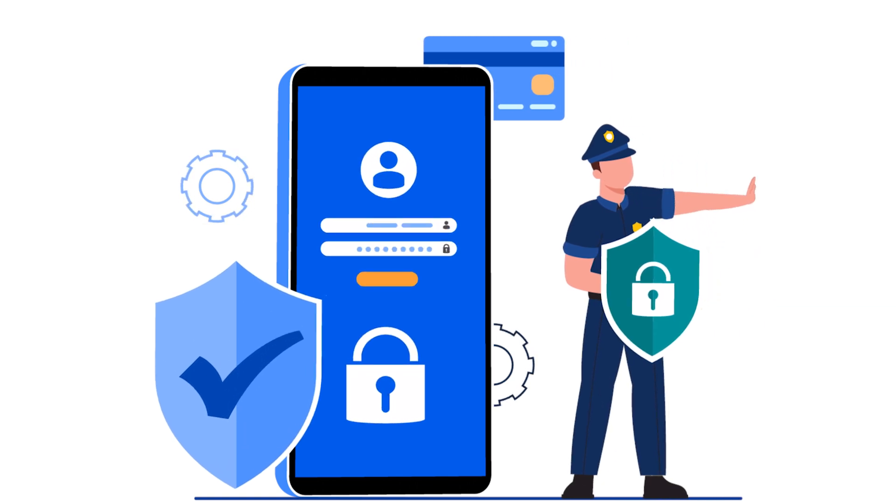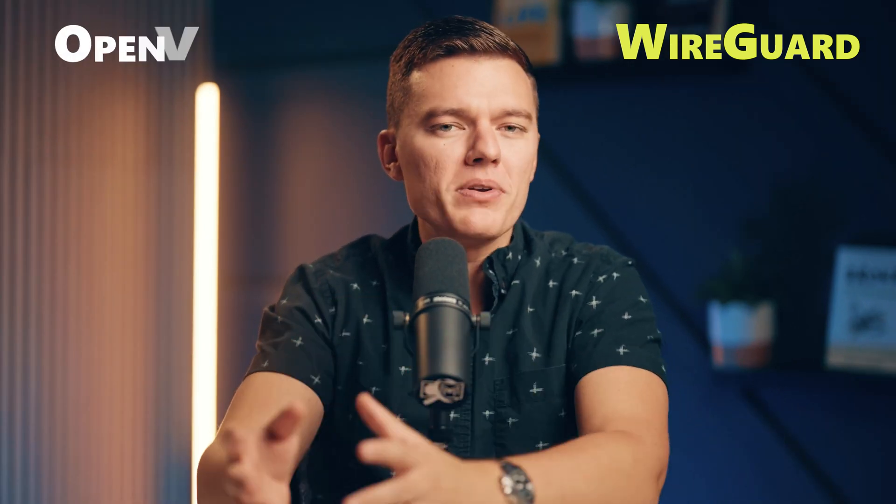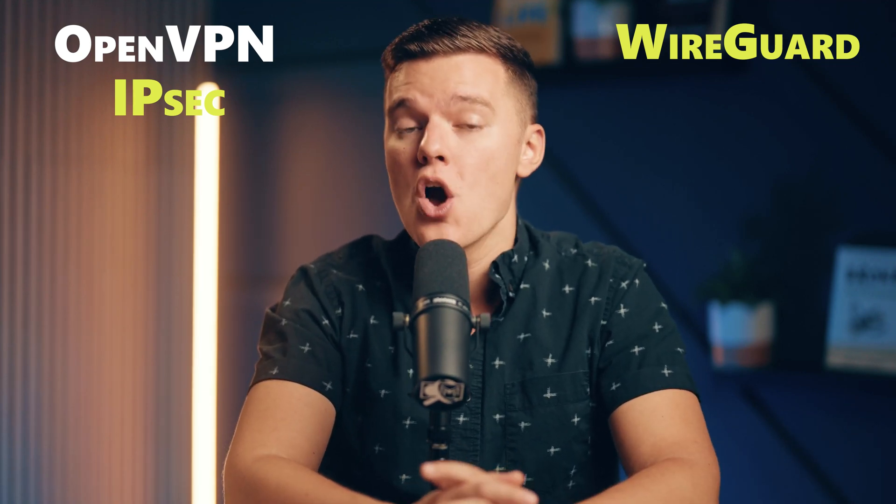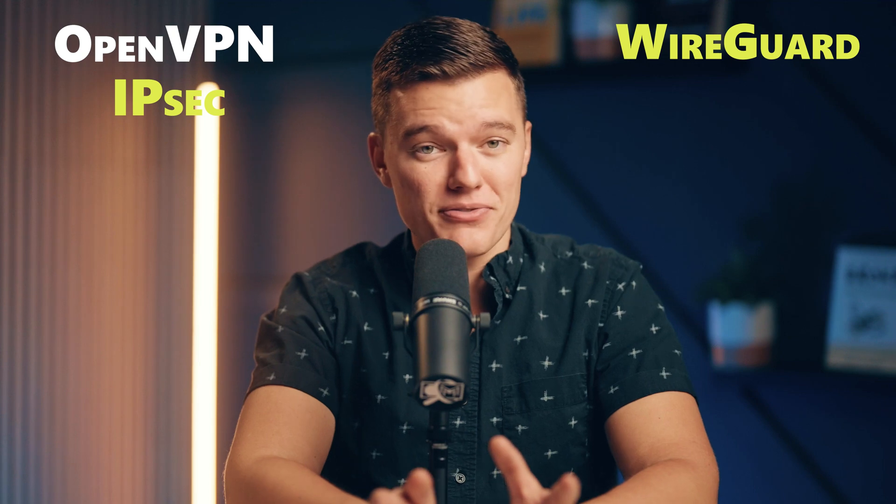And of course there's security. WireGuard is built using the latest cryptographic techniques like ChaCha20, which not only keeps you safe but also cuts down on the processing power your device uses. So you're getting strong encryption without draining your battery life or sacrificing performance. When you compare that to protocols like OpenVPN, which can be heavier and slower, or IPSec, which can be tricky to configure, WireGuard just feels like a breath of fresh air with that modern, lightweight design.